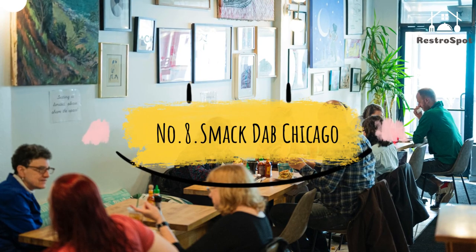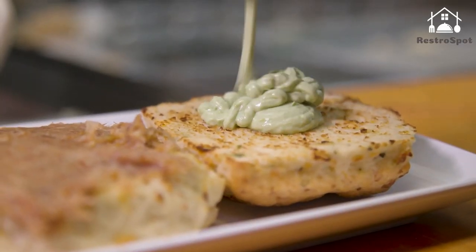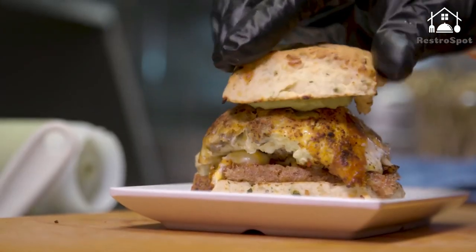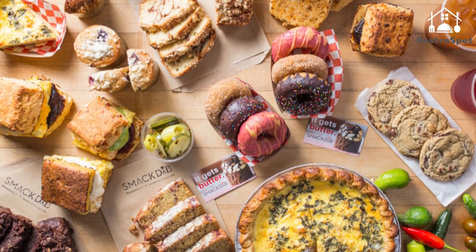Number 8. Smack Dab Chicago: The Red Line Tap is a great joint for local bands, open mic nights and BYO instrument jams. But in the mornings, it serves as a spot to grab a cup of coffee, breakfast sandwiches and pastries. The bar grunge doesn't disappear.